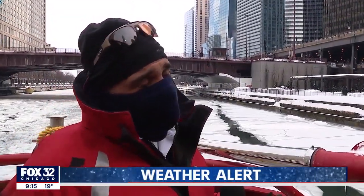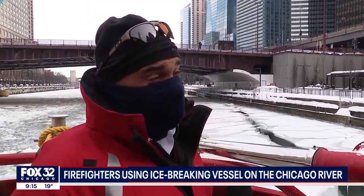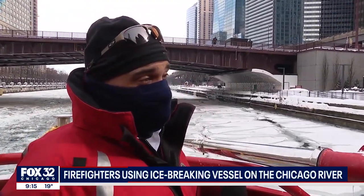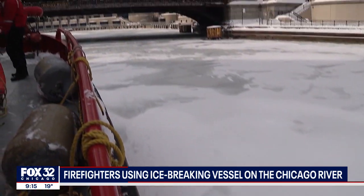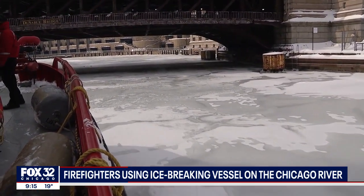This thing can tackle up to 12 full inches of ice. So 12 inches of thick ice in this lake, you can pretty much drive a truck on. Tonight, we climb aboard the Chicago Fire Department's biggest icebreaker as it plows down the frozen Chicago River.